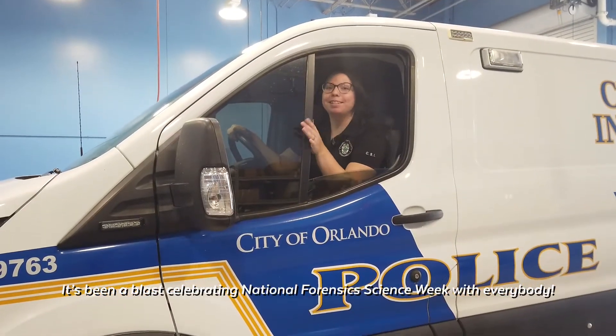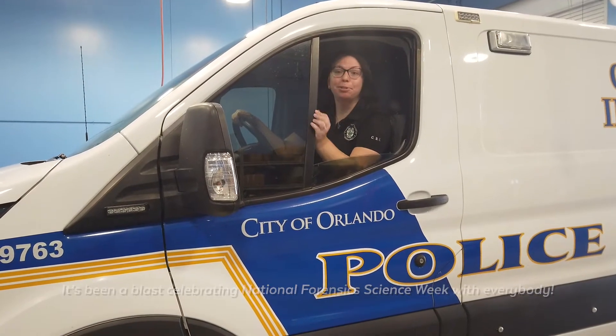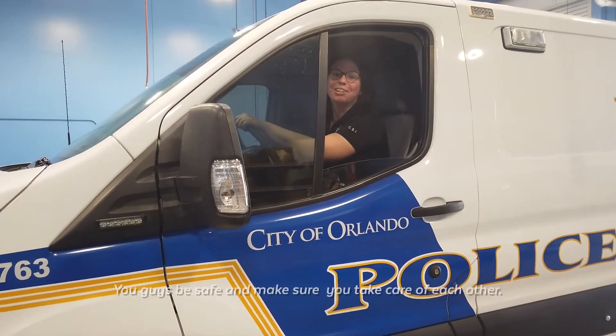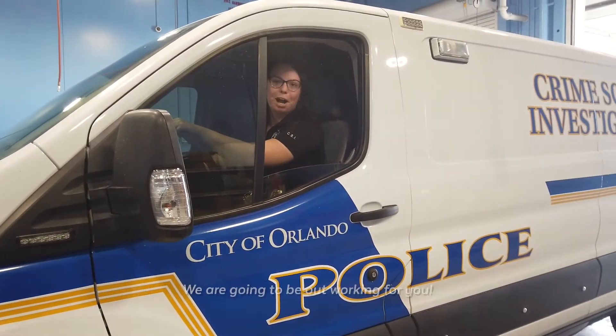It's been a blast celebrating National Forensic Science Week with everybody. If you'll excuse me, I've got some crime scenes to go to. You guys be safe, make sure you take care of each other. We're gonna be out working — good for you.